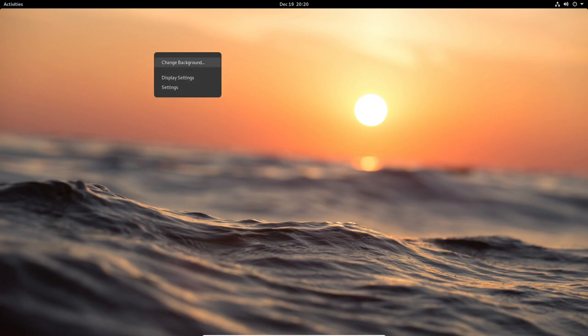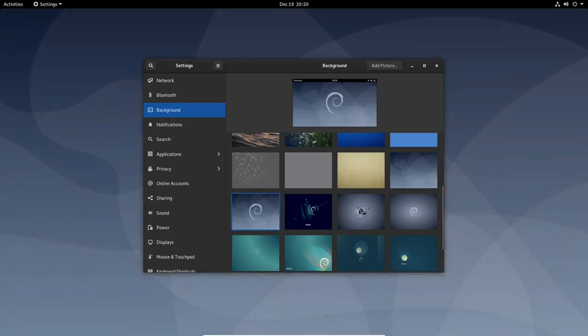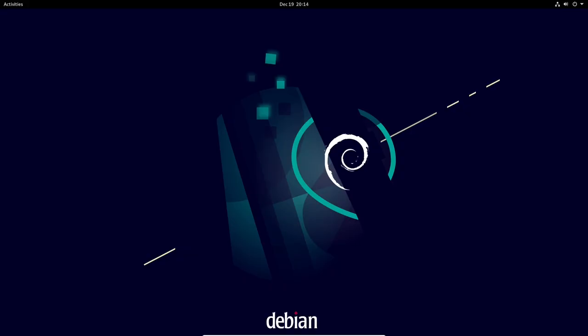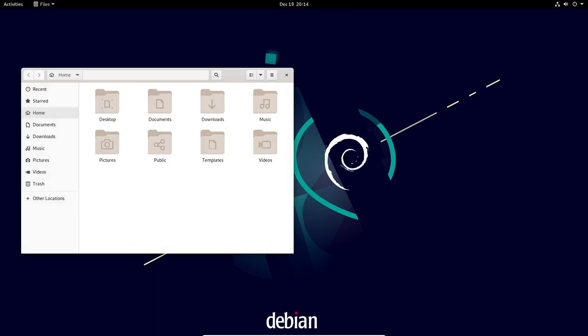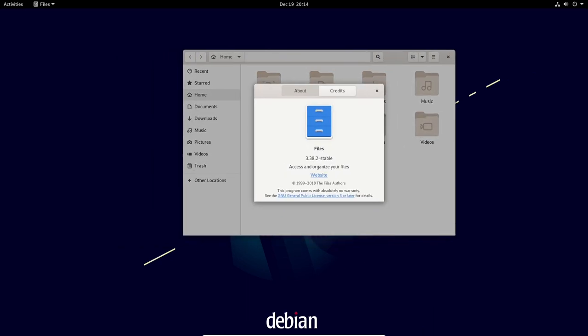In addition to these major updates, Debian 11.6.0 includes updated versions of popular programs like Firefox, Thunderbird, and VLC Media Player, as well as various security updates and bug fixes. Overall, the Debian 11.6.0 update is an important release that brings a number of improvements and fixes to the operating system. It is recommended for all users of Debian 11 to upgrade to this latest version to take advantage of these updates and ensure the stability and security of their system.